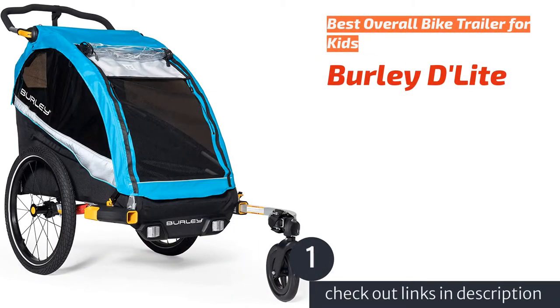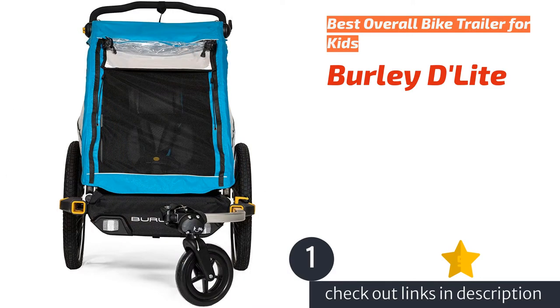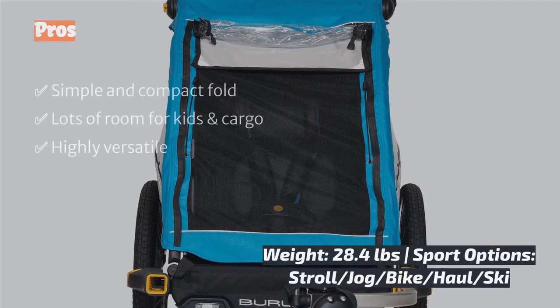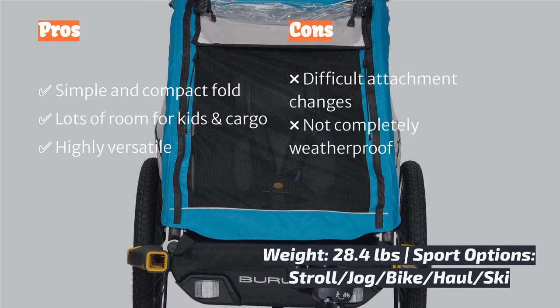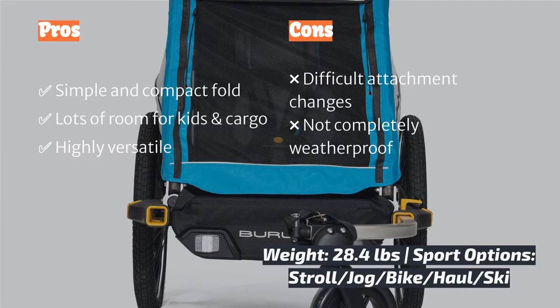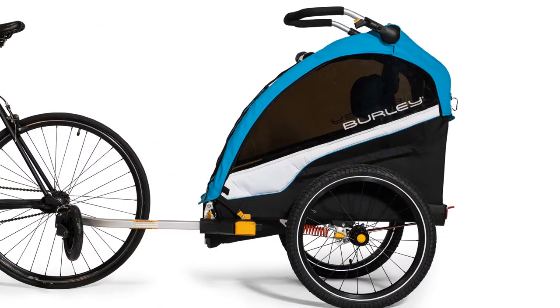The first product on our list is the Burley Delight. The Burley Delight won our hearts, impressing with its versatility. You can purchase attachments for jogging, biking, and cross-country skiing, in addition to basic strolling. When not carrying children, the seats fold flat, creating a surface for hauling cargo, extending the trailer's usefulness beyond children.